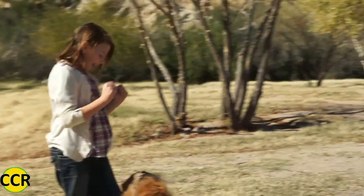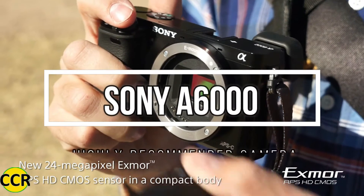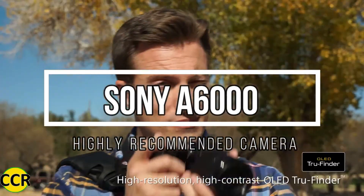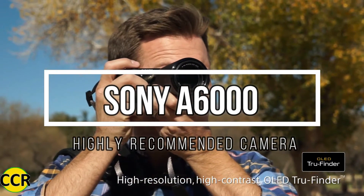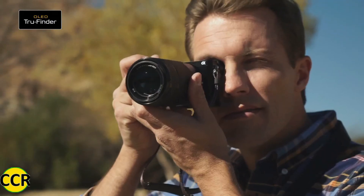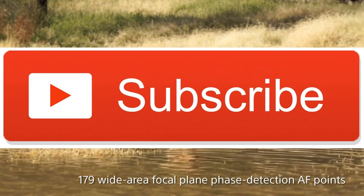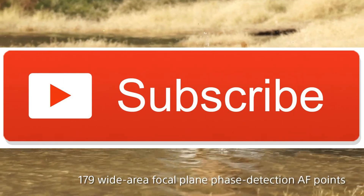We highly recommend you get the Sony A6000. The Canon EOS M100 and Olympus EM10 Mark II are also good to buy. Share your questions in the comment box below. Thanks for watching the video. Subscribe to our channel for live news, rumors, and free tutorials.